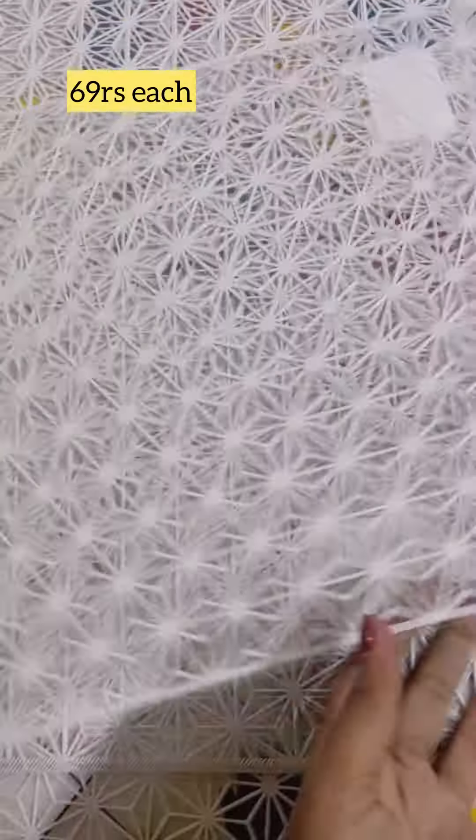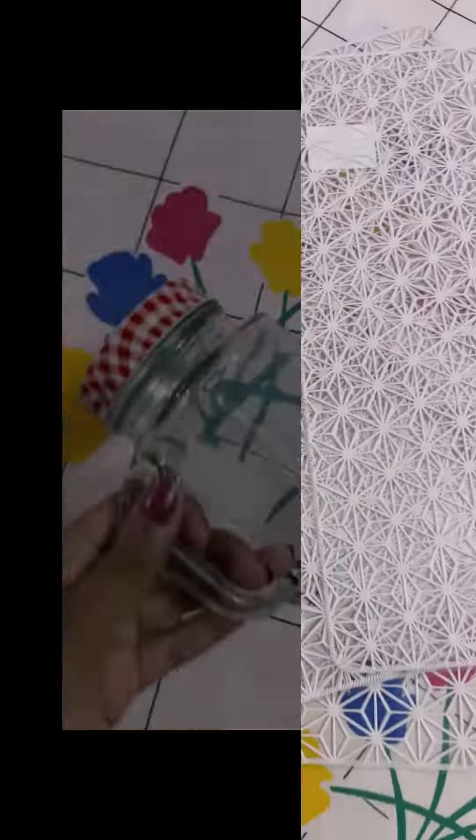You can see the towels. You can see the baby cover of 399 rupees. You can see the table mat. You can see the 3D structure of 69 rupees each.